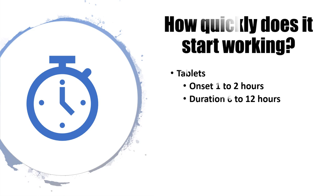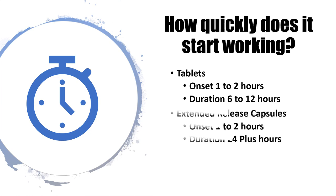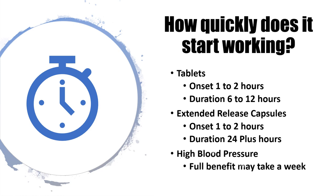How quickly does it start working? For tablets, onset is one to two hours and duration is typically six to twelve hours. The extended-release capsules also have an onset of one to two hours, but duration can be twenty-four hours or longer. The full effect for high blood pressure may take a week or so, so certain conditions do take time for the medicine to fully work.